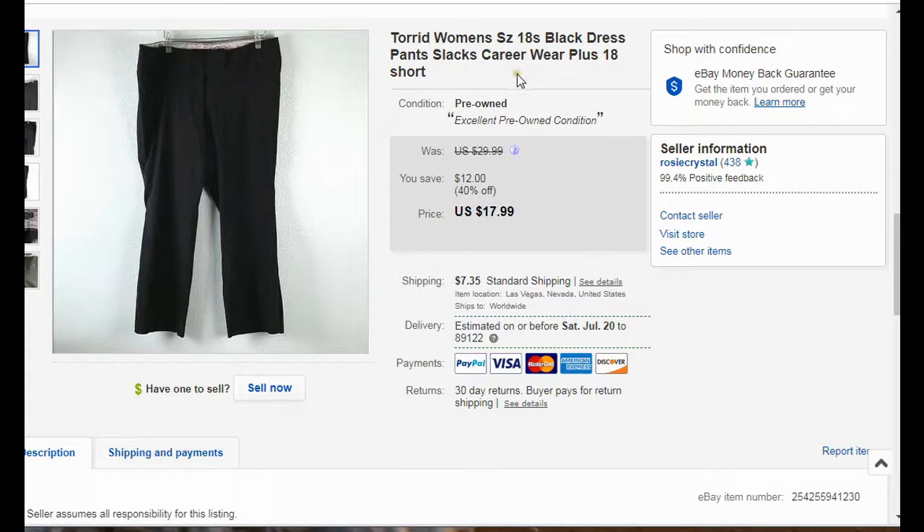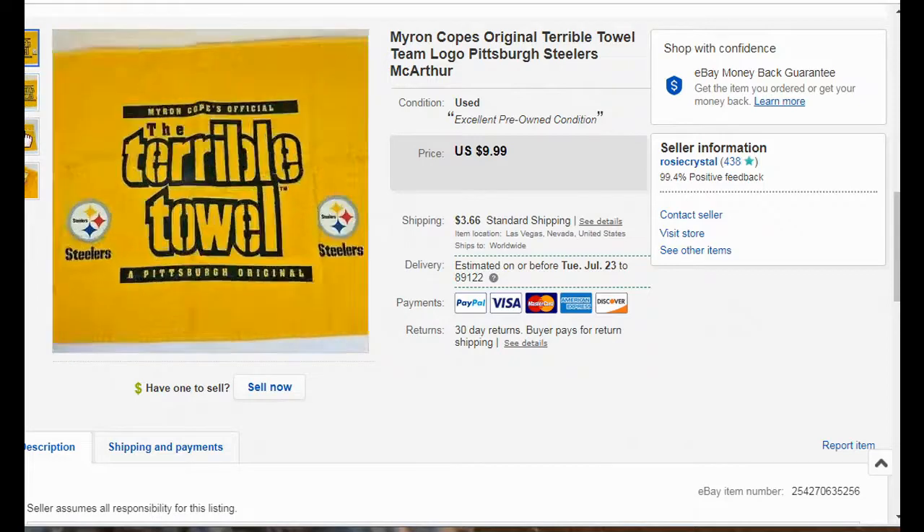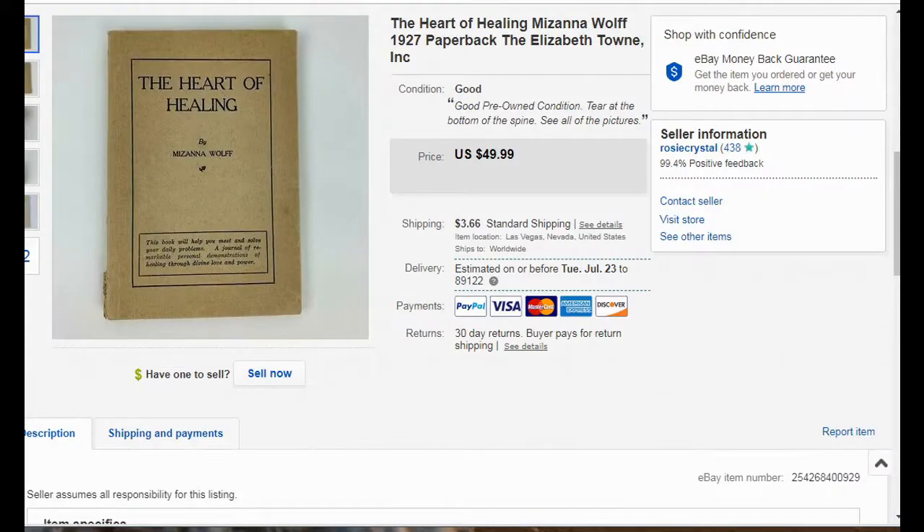This is a pair of Torrid women's slacks in a size 18 and those sold for $18 plus shipping. I'm starting to get into some hard goods. Here is a Steelers Terrible Towel that sold for $10 plus shipping. I had a few of these — I think three total — and I've sold two out of the three so far.